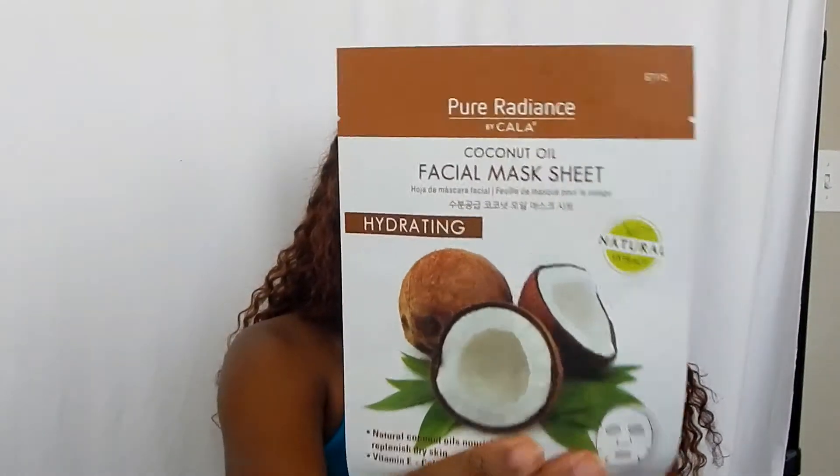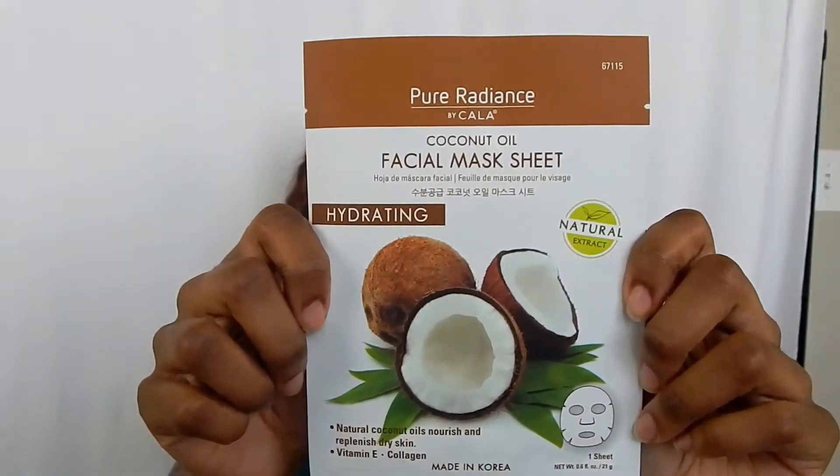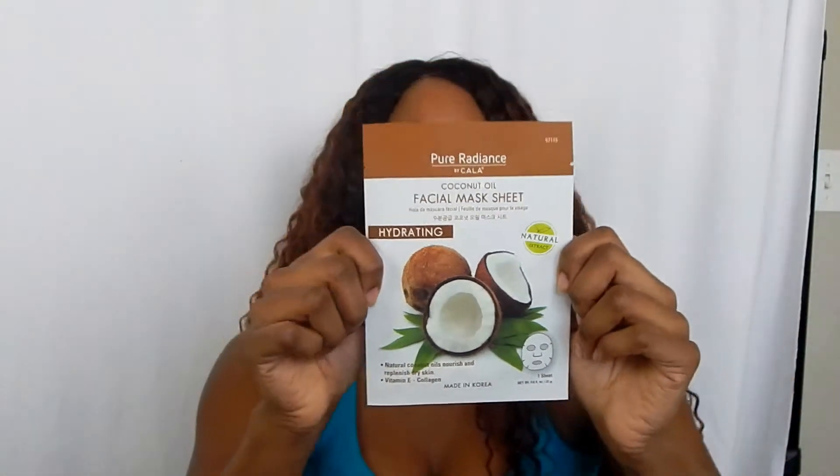I'm going to do the lipstick and concealer swatches last so I can get this other stuff out of the way. I got a couple skincare items. I got the coconut oil facial sheet mask and also the green tea mask. The coconut oil is supposed to be a hydrating mask while the green tea one is supposed to be purifying. I can't wait to try these — I love skincare and masks. Let me know if y'all want a review on these because I will do one for you.